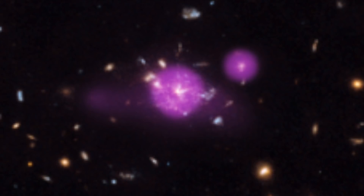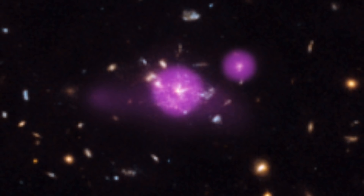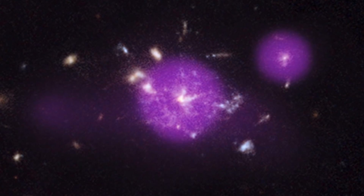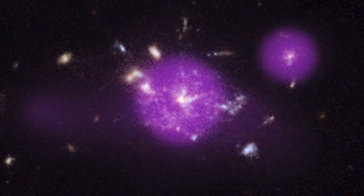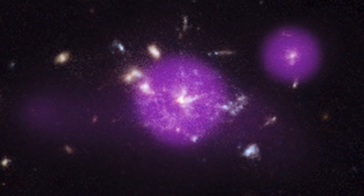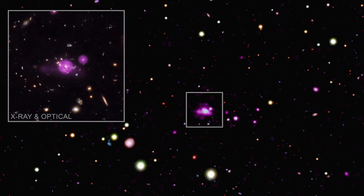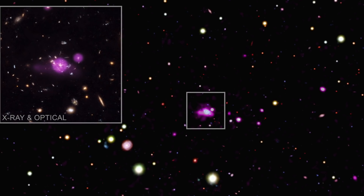These supermassive black holes could potentially contain hundreds of millions of times more mass than the sun does. The location of the proto-cluster has also been a point of interest, resting in an epoch that astronomers refer to as 'cosmic noon.' The large number and sizes of the galaxies within the proto-cluster have led some to say that this rapid growth is due to the high rate of collisions and interactions between galaxies, resulting in gas being swept into the black holes at the center of each galaxy.